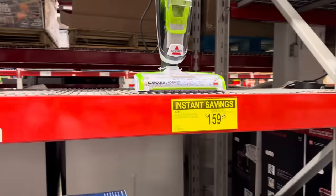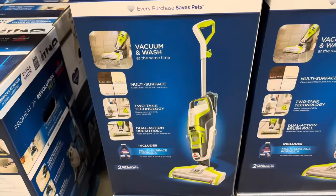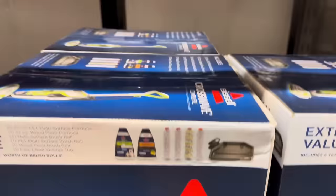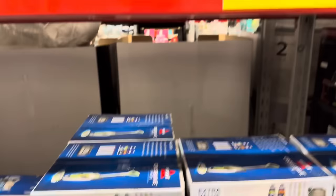If you're not into the Shark, how about the Bissell Crosswave All-in-One Multi-Surface Cleaner? $40 off, making it $159.98. You can wash and vacuum — it covers sealed wood, area rugs, tile, and laminate. It comes with a brush roller and two different cleaners: the pet multi-surface and the wood floor. Different brushes to get everything clean. $159.98.